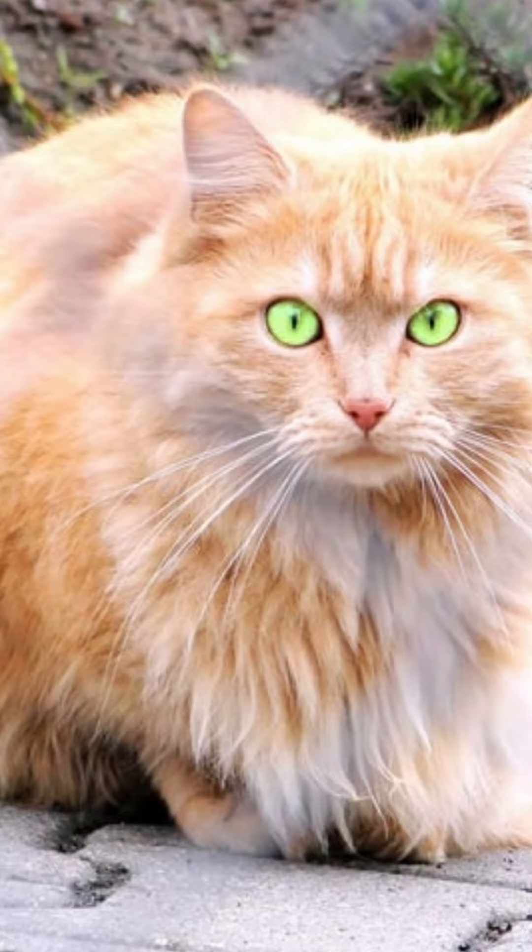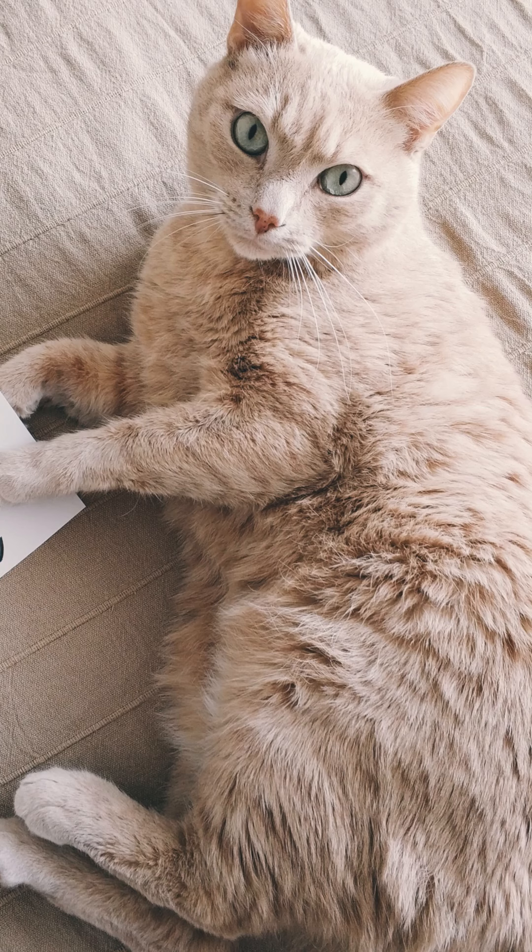Discover the five essential care tips for furry cats. First, brush your pet daily. Even for short-haired cats, brushing is important to help remove loose hairs, preventing the formation of hairballs.